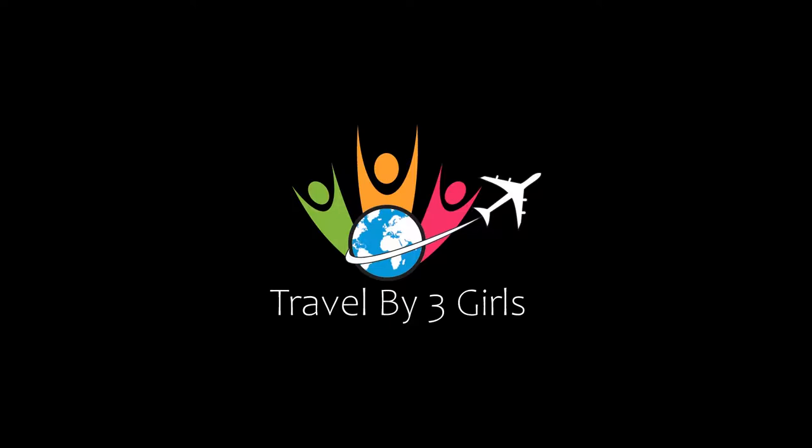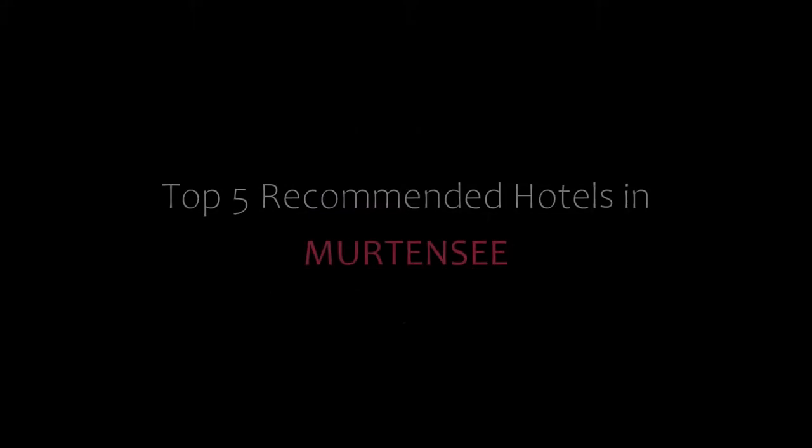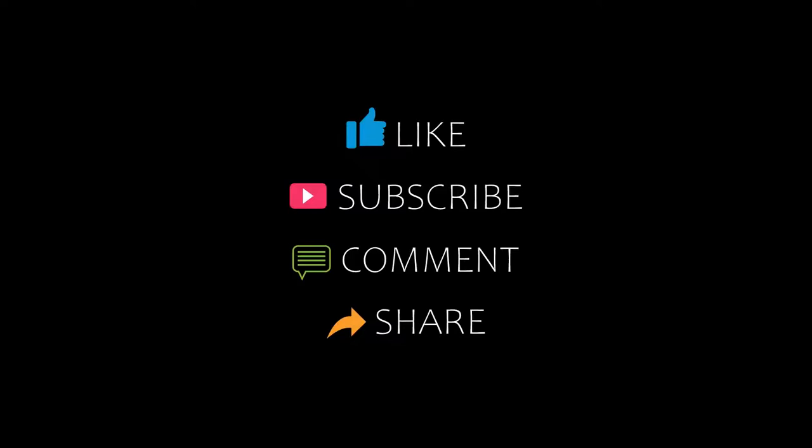Hello guys, welcome back to my YouTube channel. You are watching a new video of top recommended hotels. Please subscribe to my channel and don't forget to like, share, and comment.